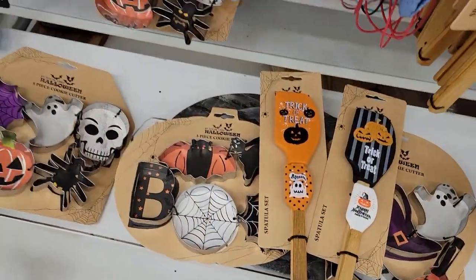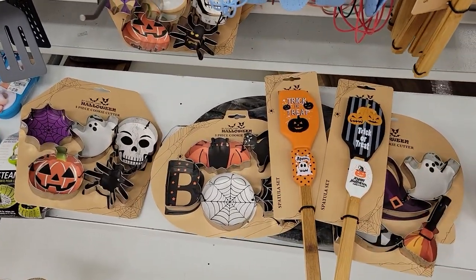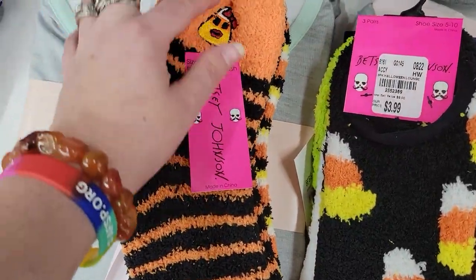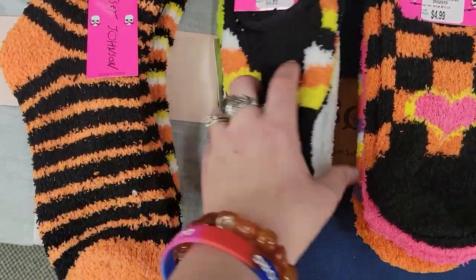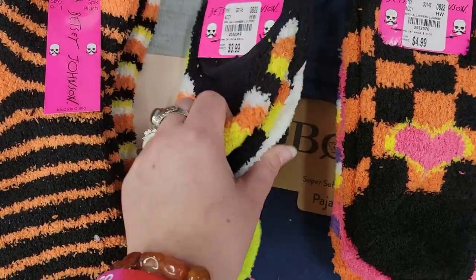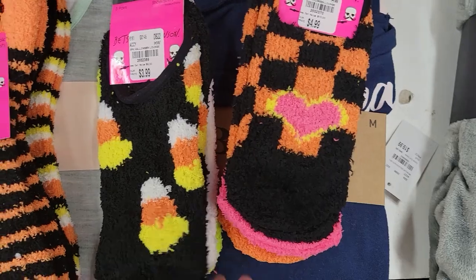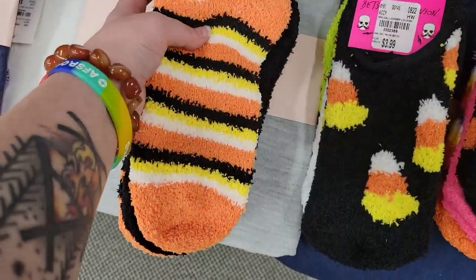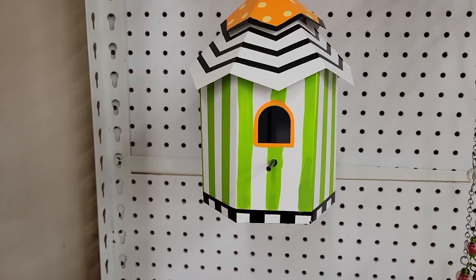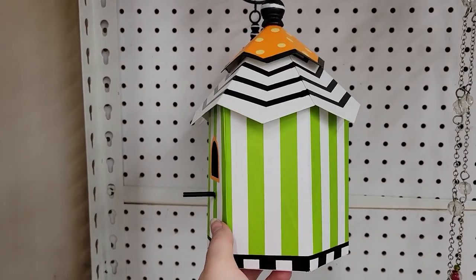There are sock sets from Betsy Johnson — a longer fuzzy sock style and shorter ones. I love these. I think I'm going to get this set because fuzzy socks are life. Two things I found that aren't explicitly Halloween but look at this cute little birdhouse — it's giving me very Beetlejuice Halloween kind of vibes. It's really, really cute.